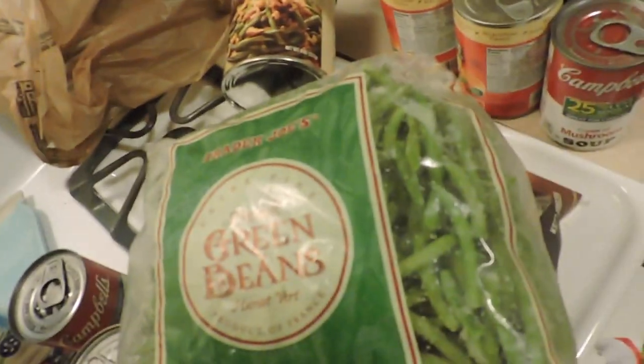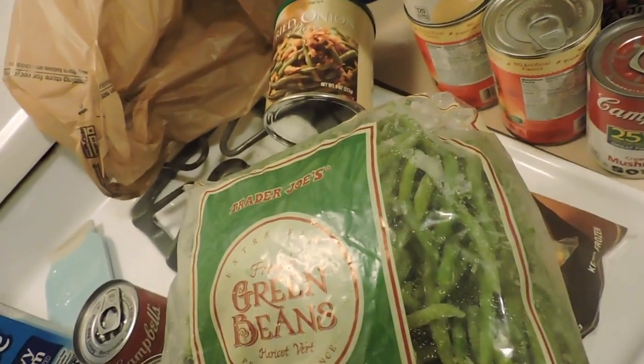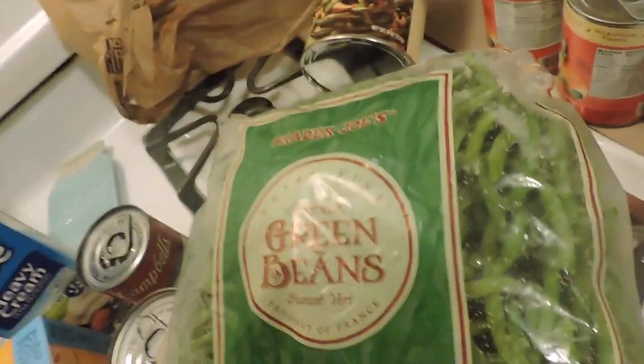I got some more French green beans and I did not even need to get those cans — oh well, I guess I've got plenty of green beans now. I just totally realized I should have marked off on my list what I already bought.